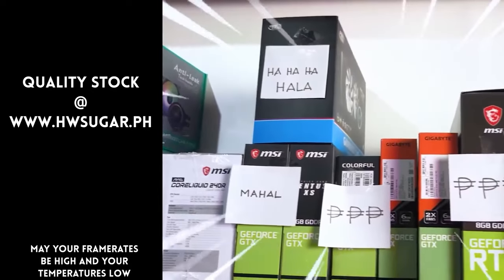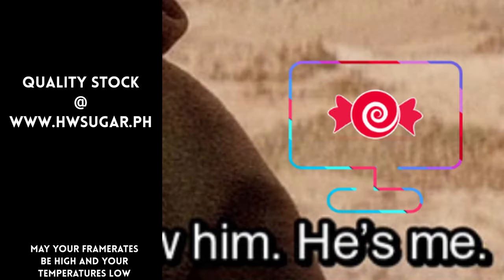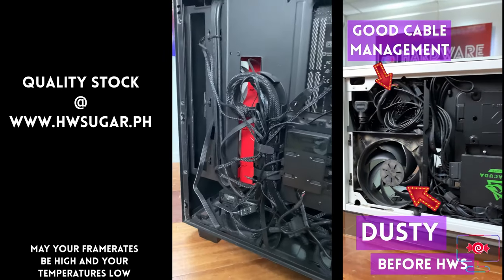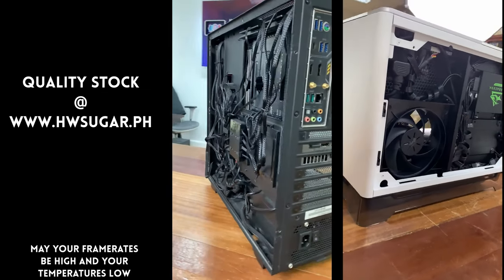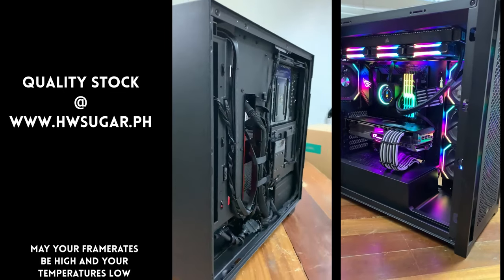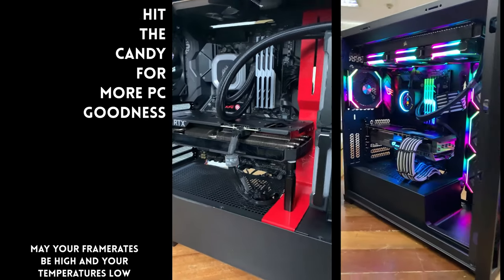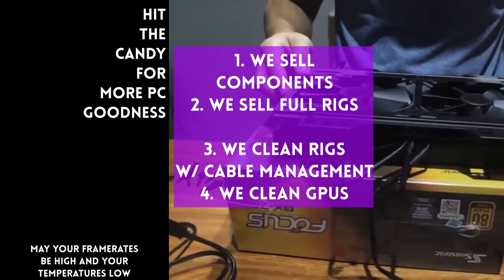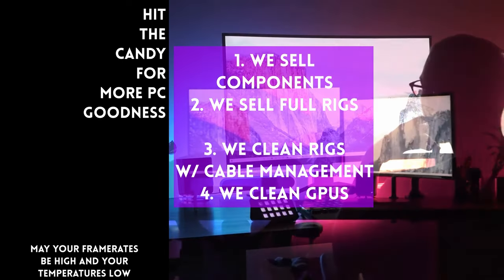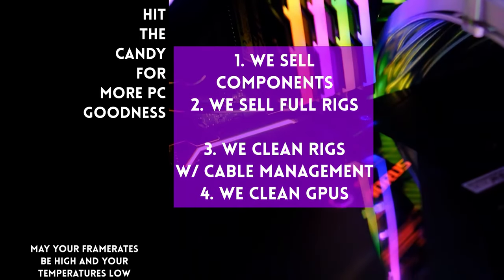Paminsan, may nagtatanong kung may kilala ba kaming computer shop na trusted, yung hindi ka lolokohin. Actually, meron — kami. Full-service PC store ang Hardware Sugar. Nagbabenta kami ng PC components, nagbabenta rin kami ng fully assembled rigs. We clean computers, kasama na rin yung excellent cable management namin and CPU cooler repasting sa cleaning. We also clean and repaste GPUs. Nasa Makati yung physical store namin, and you can also buy from our site, www.hwsugar.ph — na 100% palaging up-to-date yung inventory dun. Kung in-stock yung item sa amin, available yun sa site. We also ship nationwide.